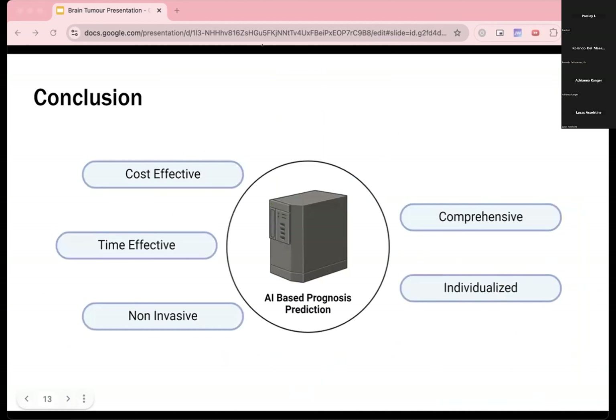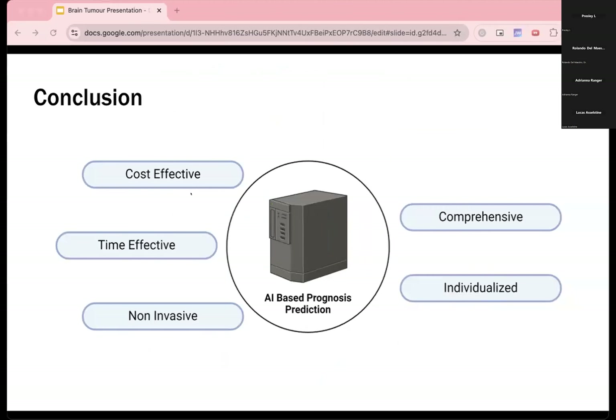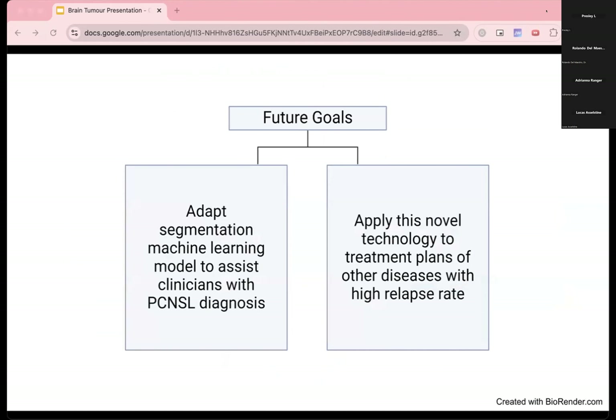In conclusion, our study can help derive findings that will inform new evidence-based treatment plans to optimize PCNSL patient outcomes. Our use of AI is cost-effective, time-effective, and non-invasive, and will lead to patient care that is both comprehensive and individualized. In the future, we hope to extend our machine learning model beyond prognosis to assist physicians with the diagnosis of PCNSL, and to apply this novel approach towards other treatment plans targeting different diseases with similar problems, in order to improve personalized medicine and patient outcomes.